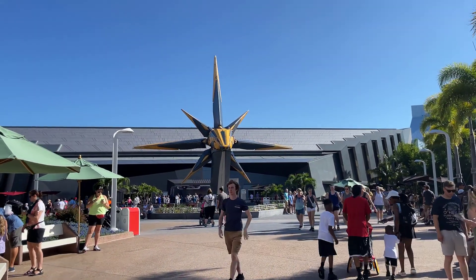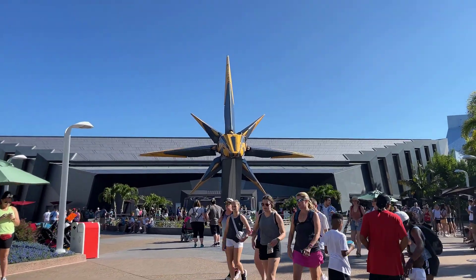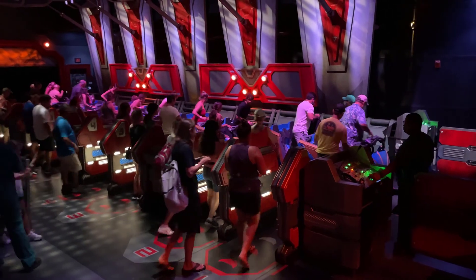Welcome back to The Magic in the Music. I'm Jen. Before we jump right into our Guardians of the Galaxy video — and you're going to want to see this because it is an amazing, amazing ride — we want to announce a brand new segment here on The Magic in the Music.